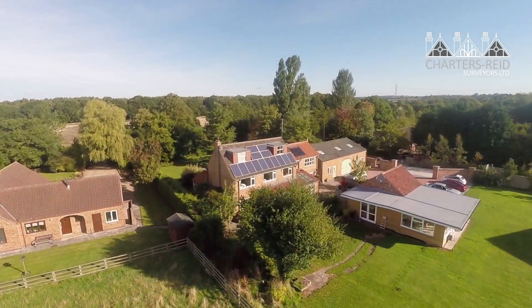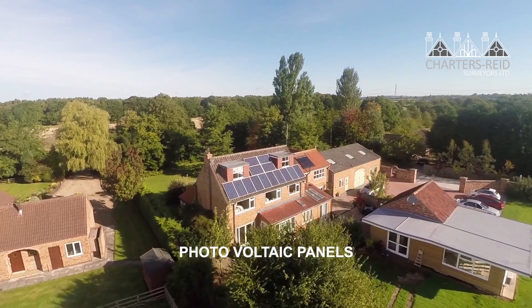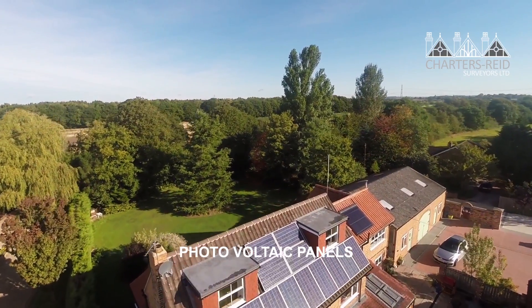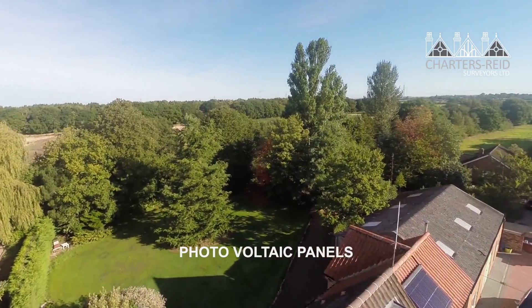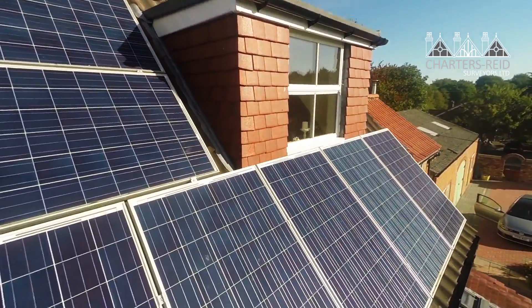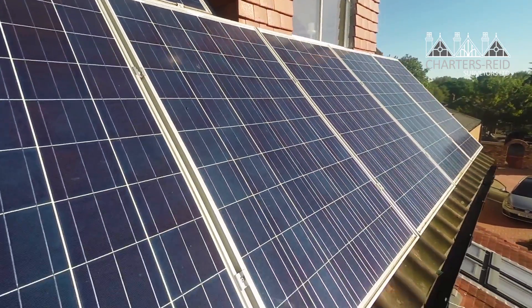There are loads of ways you can make your house more energy efficient. Photovoltaic panels work by catching daylight and converting it into electricity. There's a range of feed-in tariffs which homeowners can receive depending on the type of installation, but make sure they're wired up correctly.